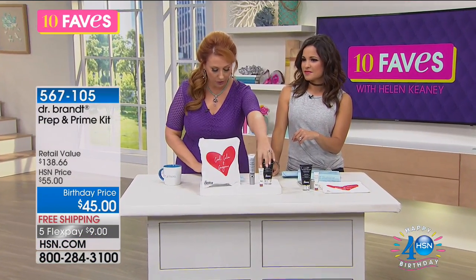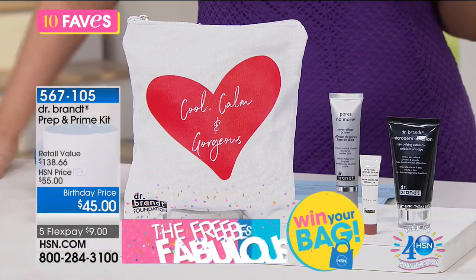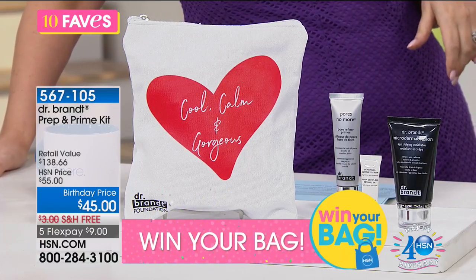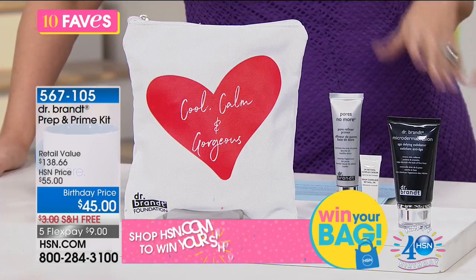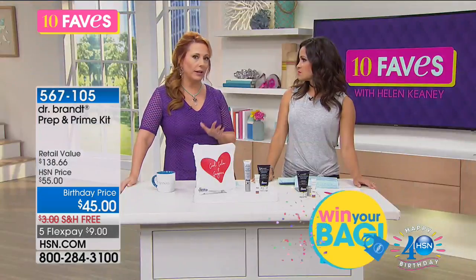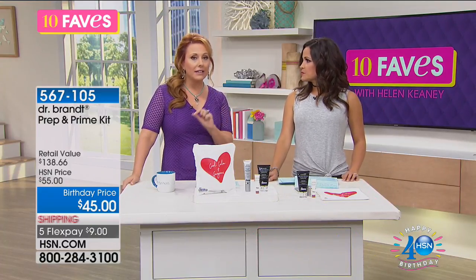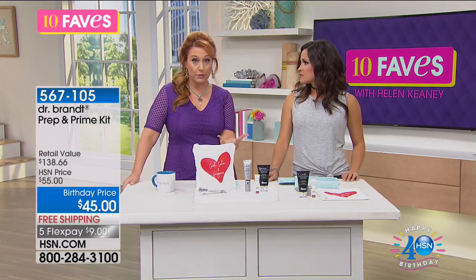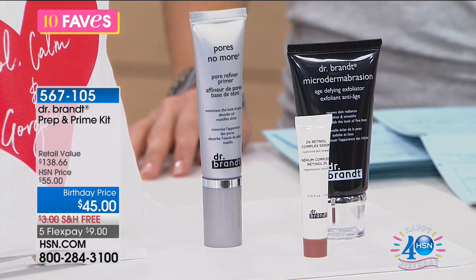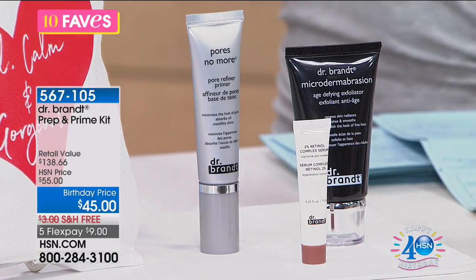We're also giving you another bonus: the retinol complex serum. Retinol — a lot of people hear retinol and are concerned it's a little strong. This is actually the highest concentration you can get without a prescription. However, it's timed release — so it's not like you're going to get all of it all at once and shock your skin. It's going to be a little bit at a time.